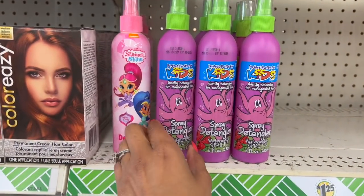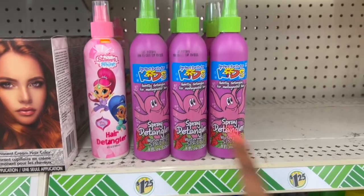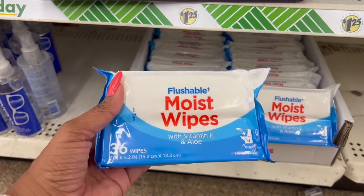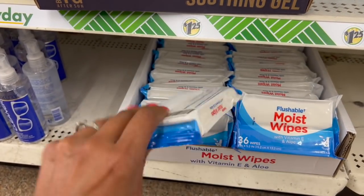These detanglers look new — I haven't seen these. These are Perfect Purity for kids, a detangler spray. You get eight fluid ounces in watermelon. And these definitely look new too — flushable moist wipes with vitamin E and aloe. You get 36 of them.